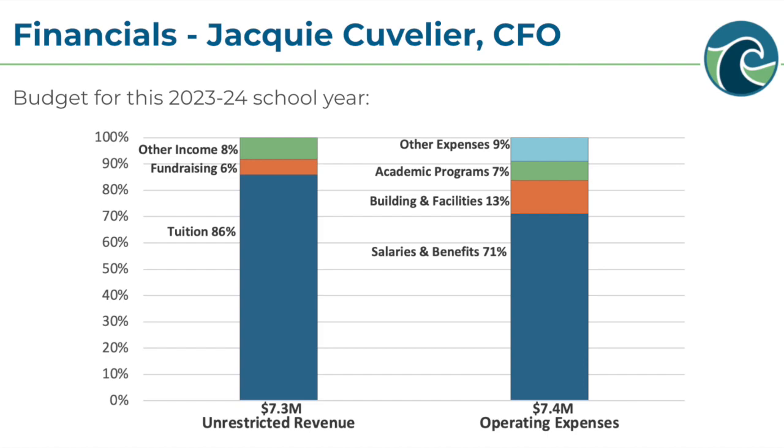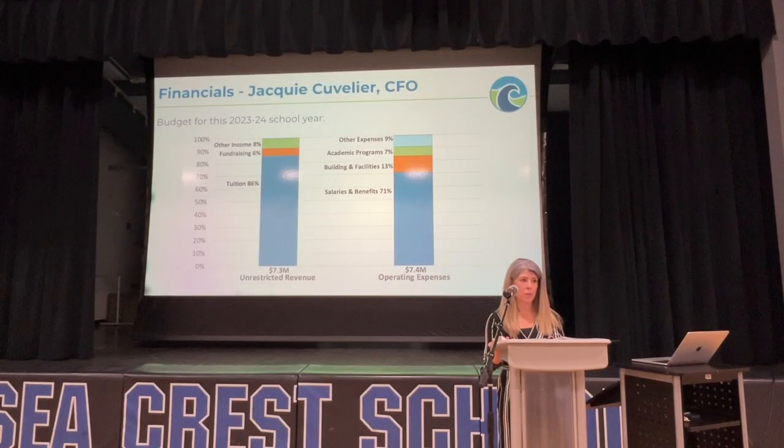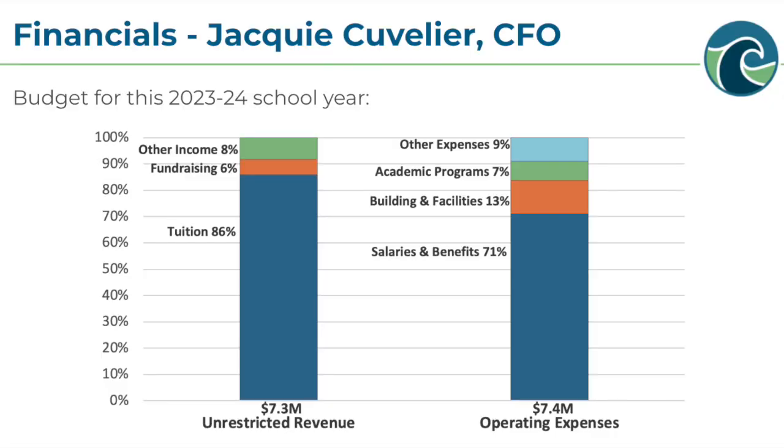Seacrest is also an independent school, which means that we are an entirely financially self-sufficient entity. We do not receive ongoing funding from the government or any other organization, as you would with a public school or even a private parochial school. The dark leaf section on the left bar represents tuition revenue, which accounts for the vast majority of Seacrest's income.